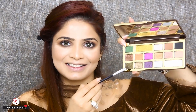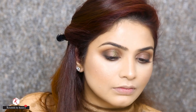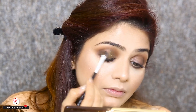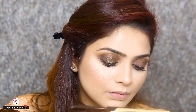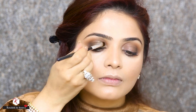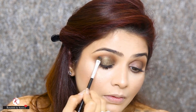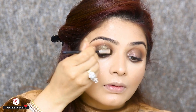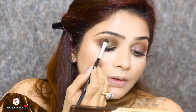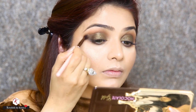Now it's time for the main lid colour and I'm using Hola for a Dollar — such a beautiful name — with the Crown brush C210. I am going to dip my brush in MAC Fix Plus and then dip it into the colour and apply it all over the lid. This colour is so beautiful — it's a nice green that adds a touch of smokiness with some nice specks of gold glitter.